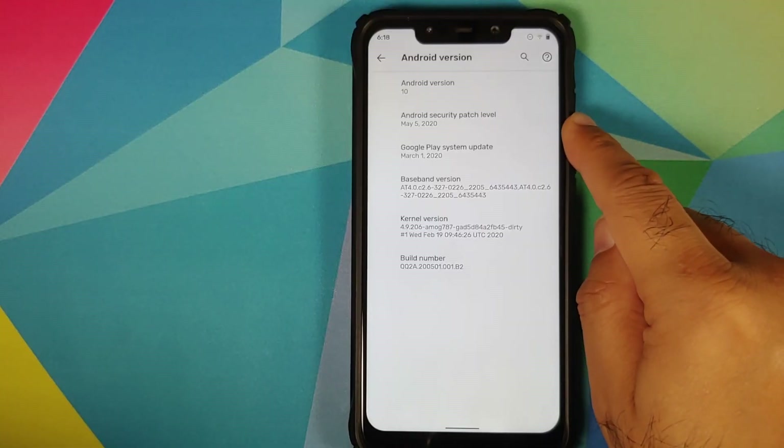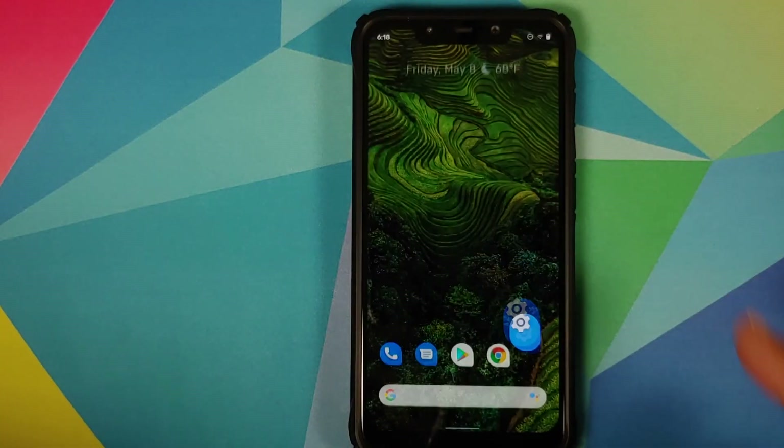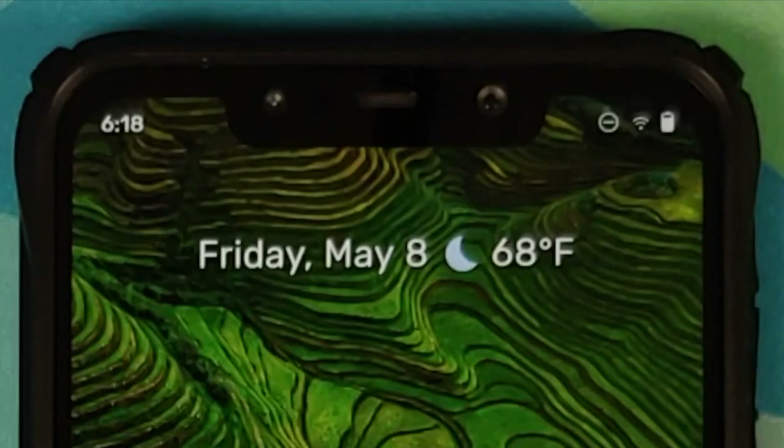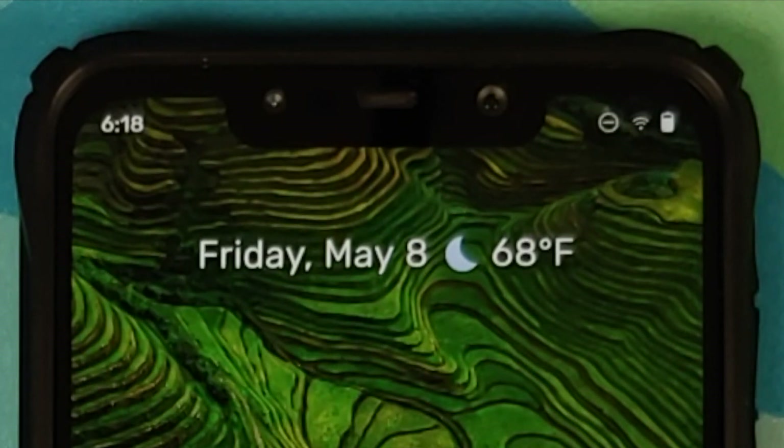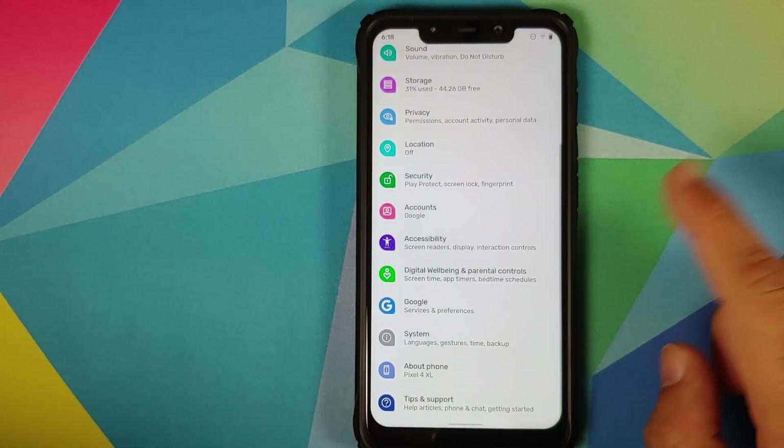Right off the bat, you will notice that the security patch has been updated to May 5th 2020. Next up, they have adjusted the round corner padding, so your rounded corners should now look even better.